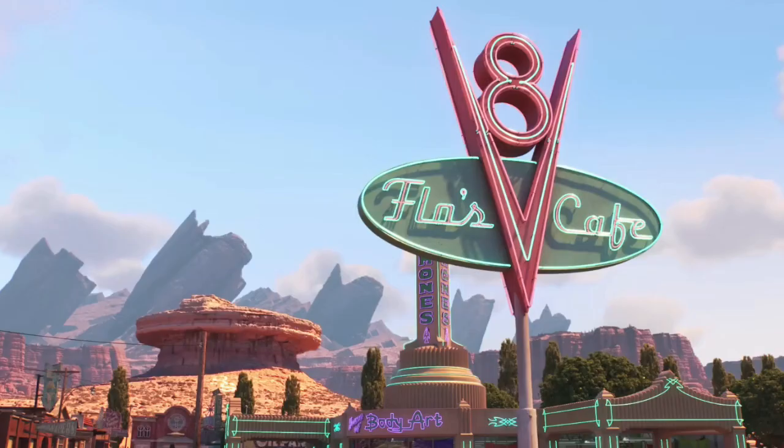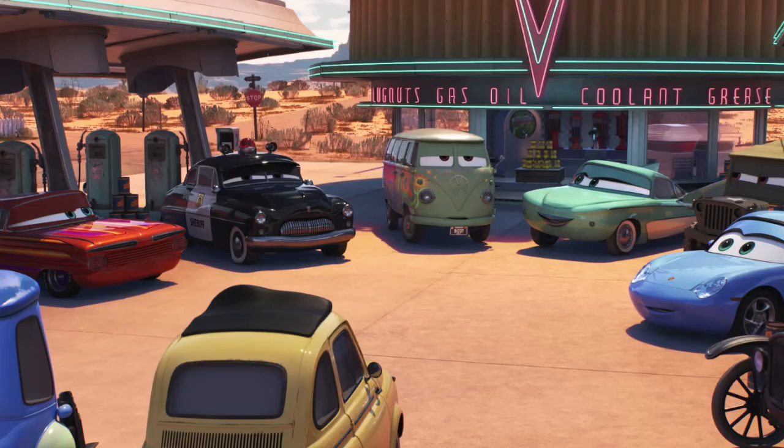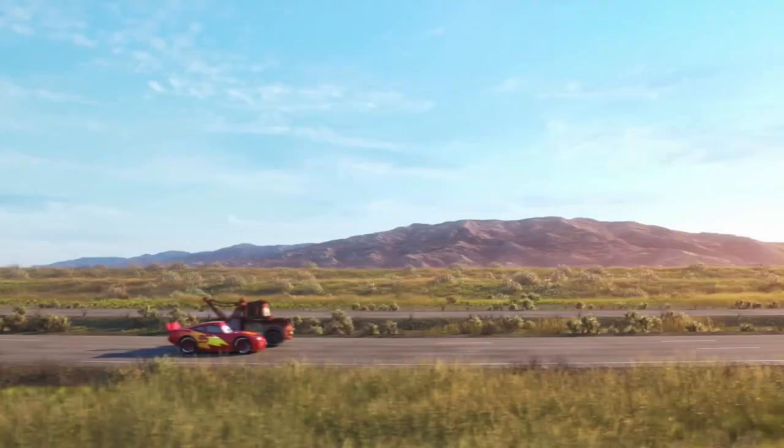After that, we get a scene in Radiator Springs where Mater announces that he is heading out east for his sister's wedding, to which most of the townsfolk are surprised to hear. I wasn't sure if we'd actually get to see a whole lot of the townies, but this scene looks pretty cool, and the updated animation for Radiator Springs is incredible. Obviously this is right at the start of the series when the journey with Mater and McQueen starts — McQueen decides to join Mater on his road trip out east, and so their journey begins.